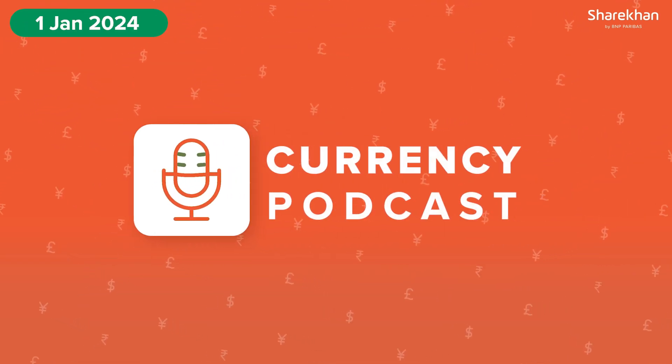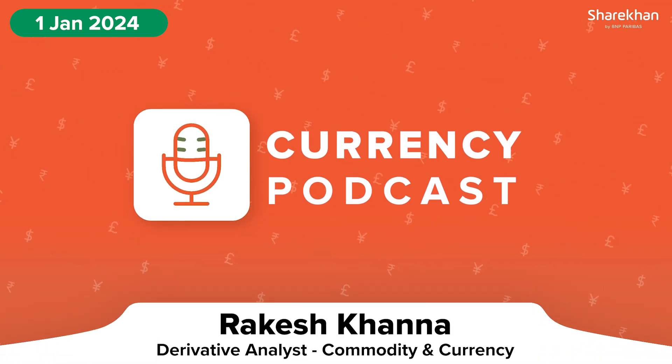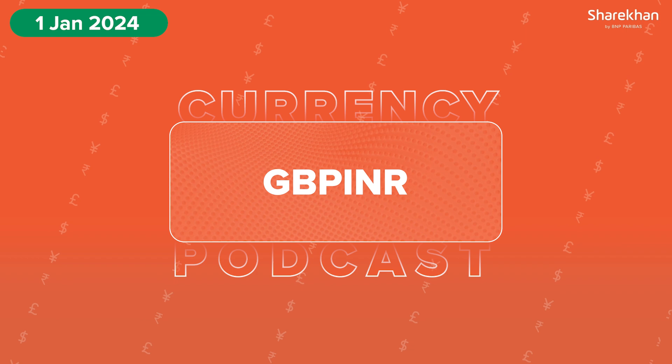Hello everyone, welcome to Currency Podcast. This is Rakesh Karnap from Shere Khan BNP Paribas. Today, we have an update on GBP INR.